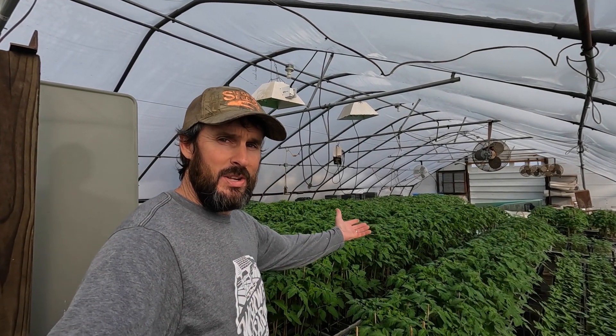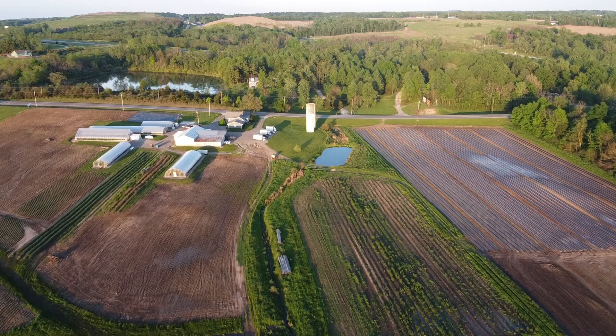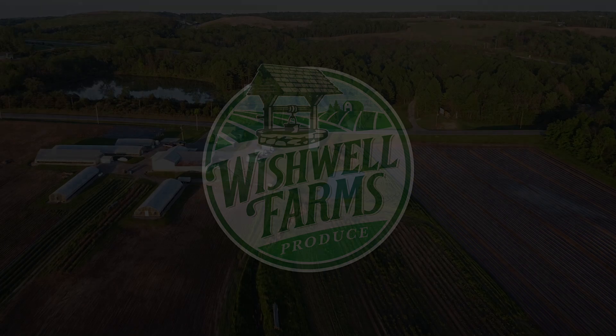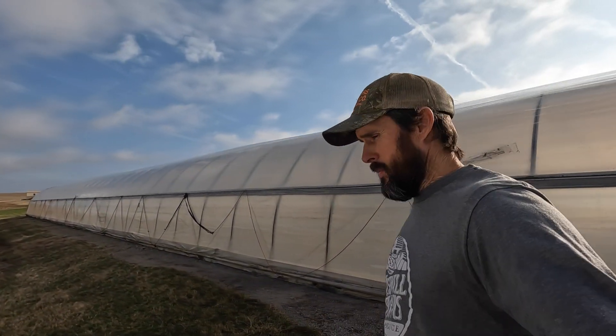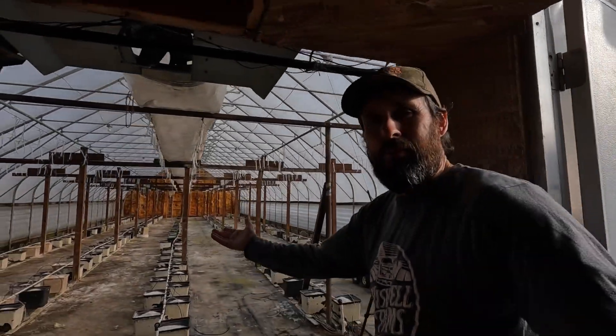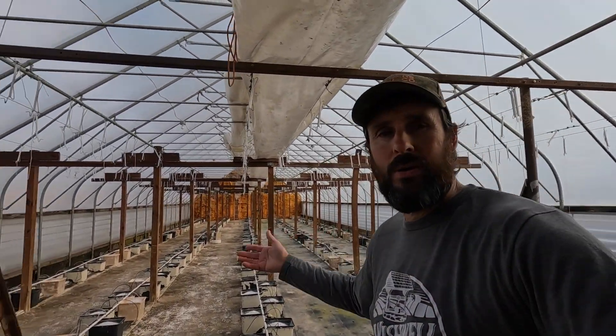Good morning everybody, welcome back to Wishwell Farms. Today is the big day — transplanting day. Our first tomato planting is going to be transplanted into the Dutch bato buckets. I just about have everything ready to go. It's a perfect day outside for doing this, well maybe just a touch breezy. I don't like to do this on windy days because the plants get knocked over when I'm moving them from one greenhouse to the other, but we do have phenomenal, almost spring-like temperatures today — up to 68, already 60 degrees.